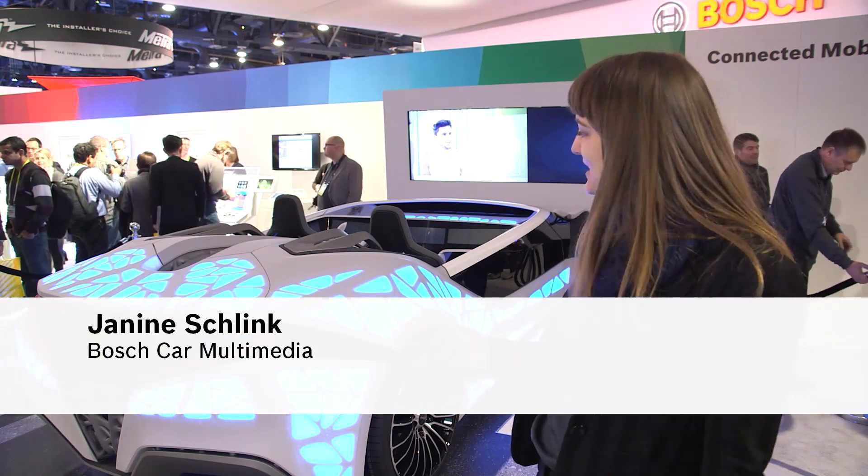What we're showing people here at CES is our vision for 2020 — the next must-have personal device.